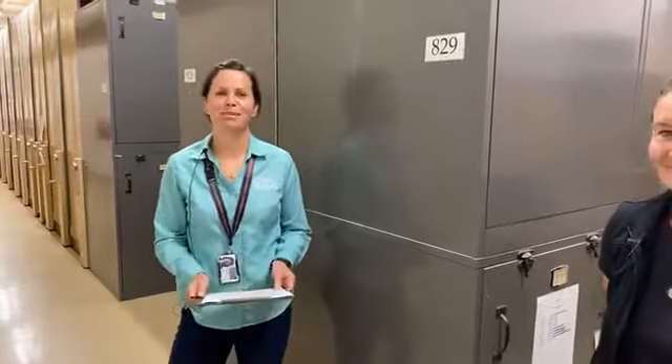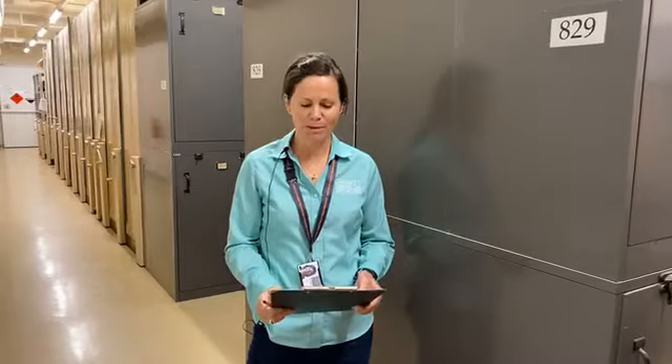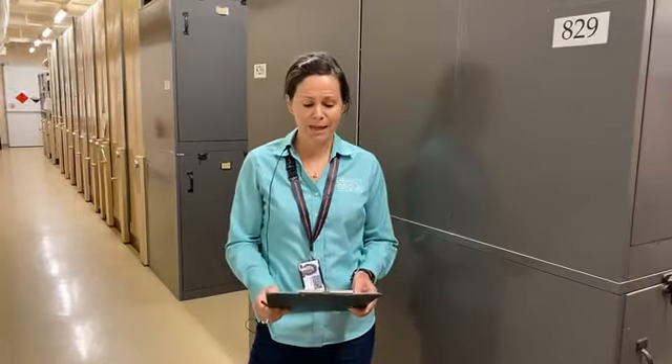Hello everybody and welcome to another FaceTime Live here at the Tasmania Museum and Art Gallery. My name is Kate Morris and I work here at the Tasmania Museum and Art Gallery. Before we commence, I would like to acknowledge and pay respect to the First Nations people, the Tasmanian Aboriginal people, as the traditional and original owners and continuing custodians of this land on which we are today. We acknowledge elders past, present and emerging.